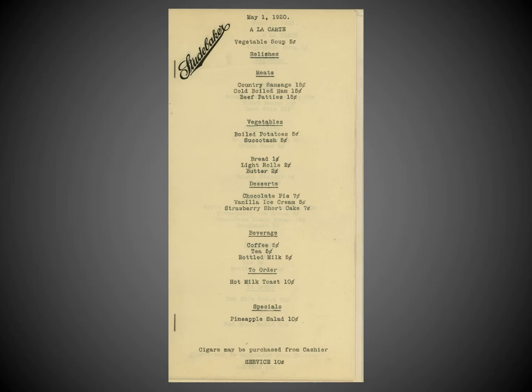Let's take a moment to examine the Administration Building dining room's board of fare. This May 1, 1920 menu shows many tasty treats including country sausage, cold boiled ham, and, wait for it, beef patties. You can wash it down with coffee, tea, or bottled milk, each available for a nickel. But for my money it's hard to turn down the made-to-order hot milk toast, finished off with a special pineapple salad. Most importantly, cigars may be purchased from the cashier, although a price is not given.